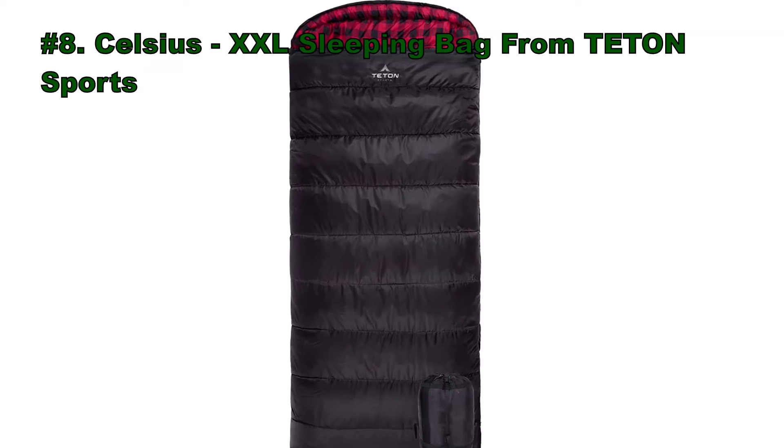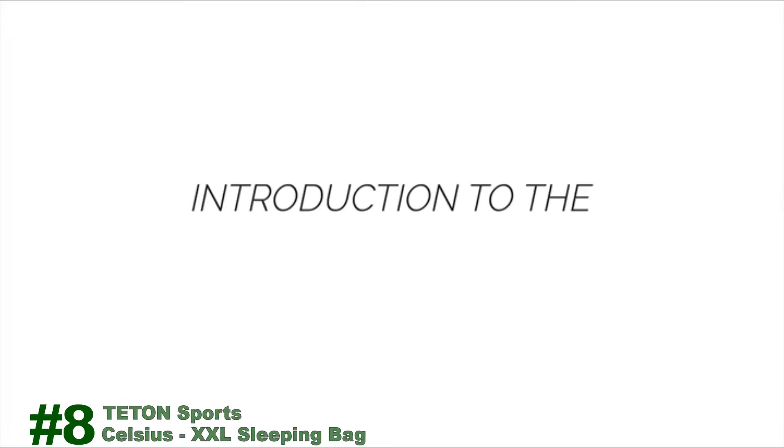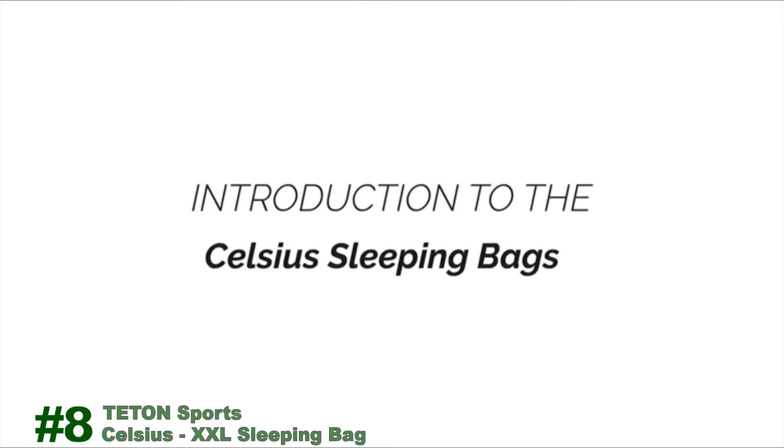Number 8: Celsius XXL Sleeping Bag from Teton Sports. This is an introduction to the Teton Sports Celsius Sleeping Bag line. When you're looking for a sleeping bag for longer camping adventures,